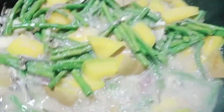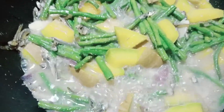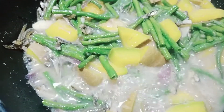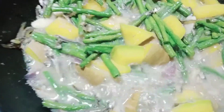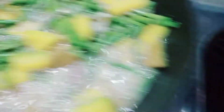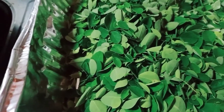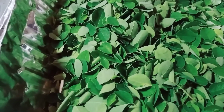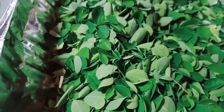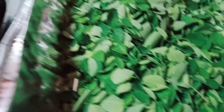Sa malunggay naman, the scientific name is Moringa oleifera. Ang malunggay is very nutritious. It's a very large tree native to North India, so hindi daw po galing sa atin. Moringa oleifera is rich in antioxidants. May lower blood sugar, reduce inflammation, and can lower cholesterol. And malunggay may protect against arsenic toxicity.